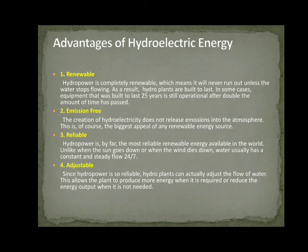Advantages of Hydro Electric Energy. First, Renewable: Hydro Power is completely renewable, which means it will never run out unless the water stops flowing. As a result, hydropower plants are built to last — in some cases, equipment built to last 25 years is still operational after double that time. Second, Emission Free: The creation of hydro electricity does not release emissions into the atmosphere, which is the biggest appeal of any renewable energy source. Third, Reliable: Hydro Power is the most reliable renewable energy, as water usually has a constant and steady flow 24/7, unlike solar or wind. Fourth, Adjustable: Since hydro power is so reliable, hydro plants can adjust the flow of water to produce more energy when required and reduce output when not needed.